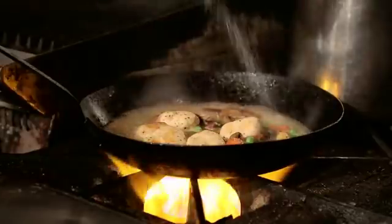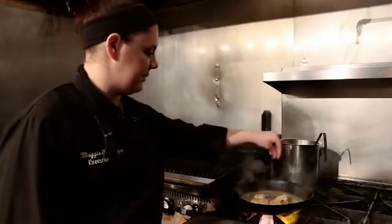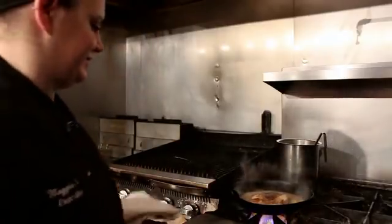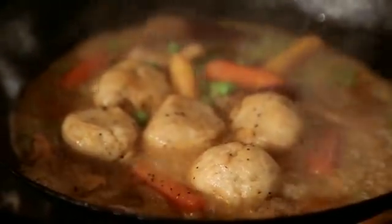At this point you're going to want to season your broth — a little more salt, more black pepper, and then of course a little more voodoo dust. Wouldn't be New Orleans without it. And we're just going to reduce this down until it almost looks like a gravy.